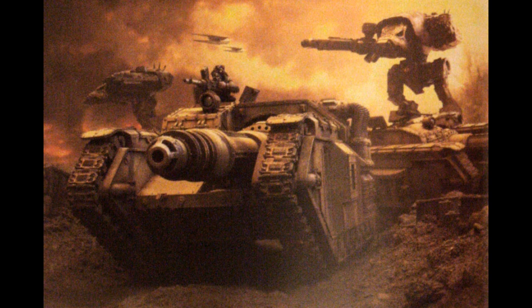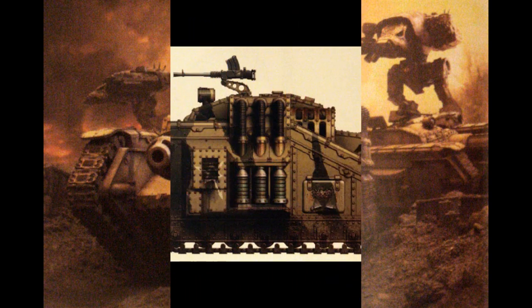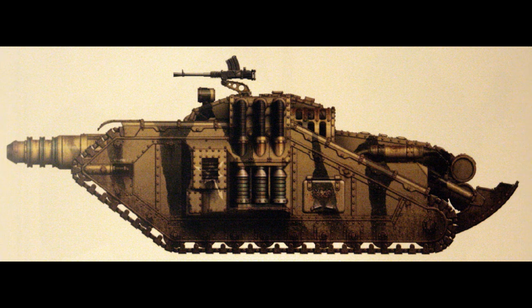The Valdor tank hunter is a heavy tank destroyer, named after the legendary Emperor's Legio Custodes commander, none other than Constantine Valdor. This vehicle was only just entering service with the Exercitus Imperialis in limited numbers and on a trial basis when the Horus Heresy began. Initial production runs were channeled to the Elite Solar Auxilia, in particular to those cohorts operating against foes equipped with heavy tanks, or in the case of Xenos still infesting the stars, analogues of tanks.